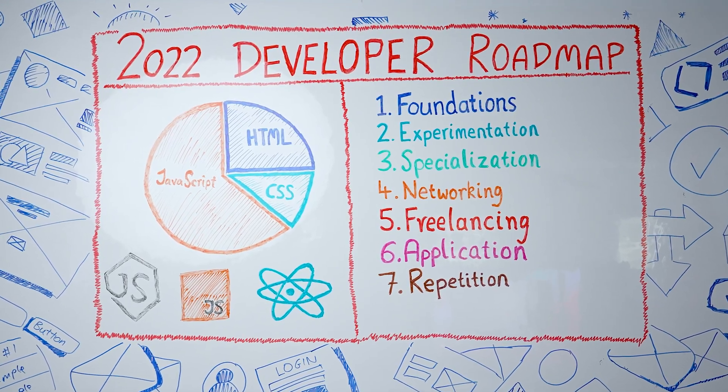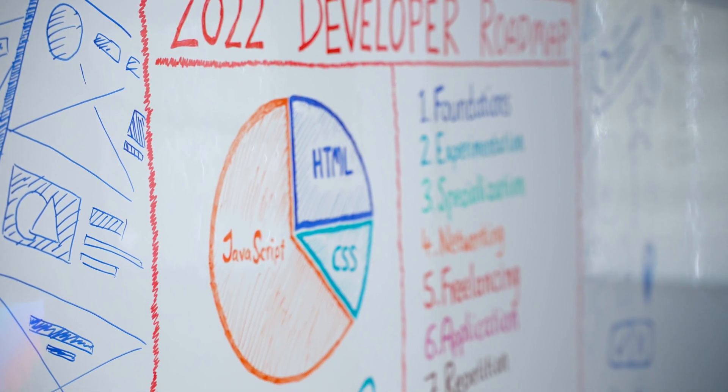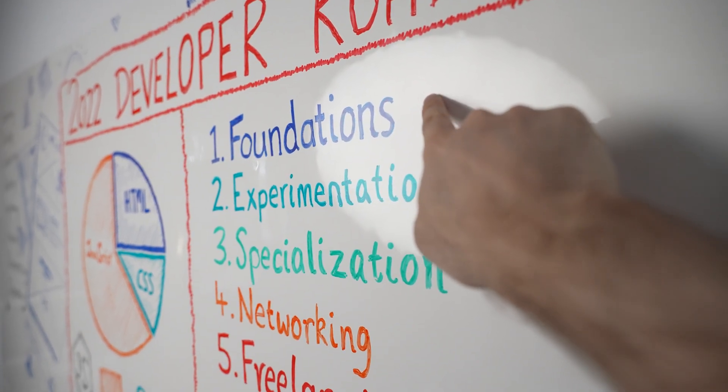I think this should help a lot of people because it'll be the same framework I'll be using to get myself up to speed. And I think this framework isn't about what is the best language or what you should specifically learn, but rather how you should learn it and how you should go about the methodology of getting yourself up to date. So let's take a look at it.